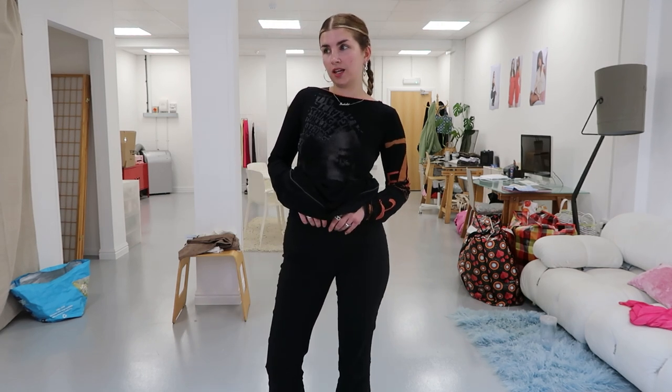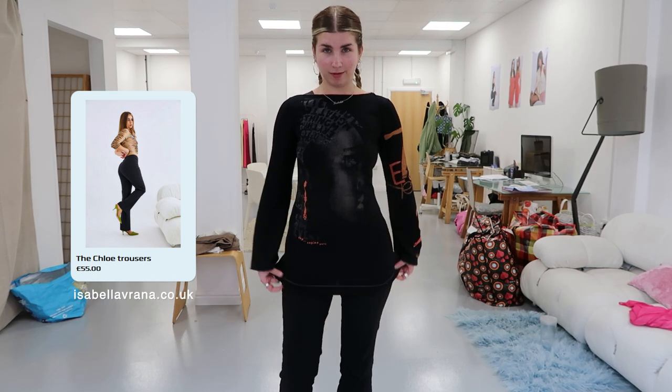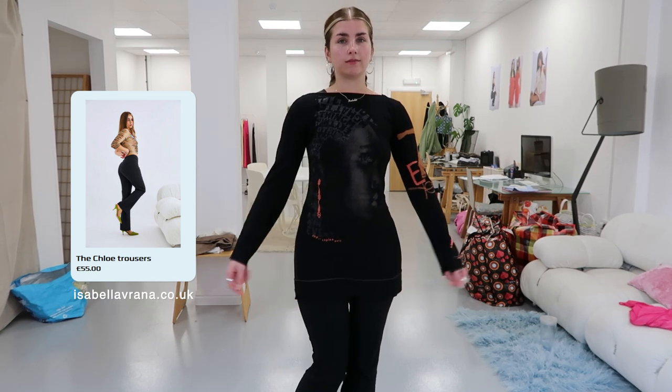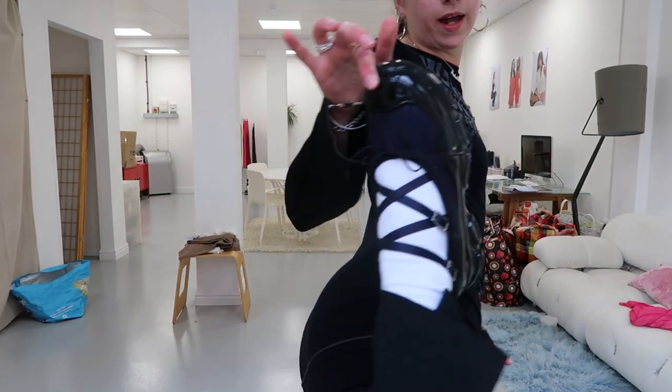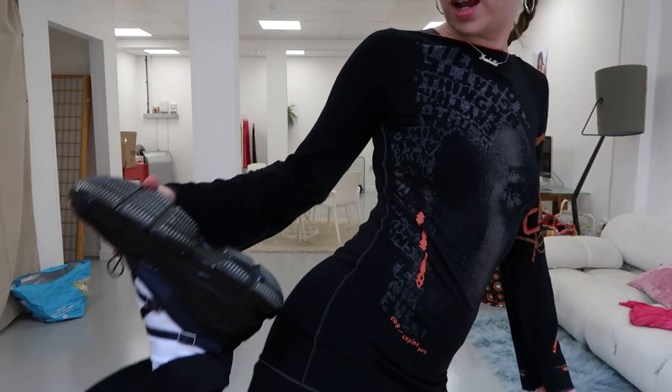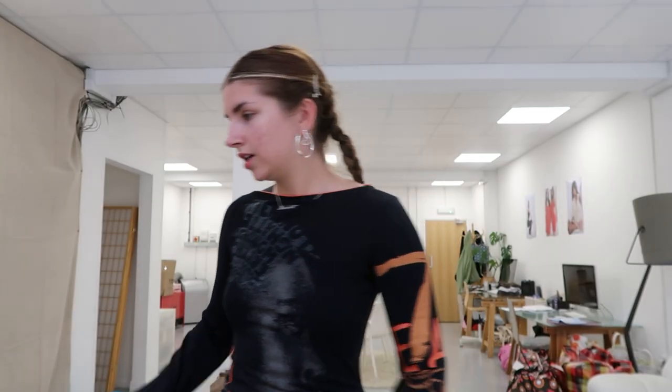The Chloe trousers are sold out at the moment, but by the time this video is out we might have restocked them — go check out my website to see if that's the case. And then my Simone Rocha ballet shoes, which I love. They were very expensive but I actually wear them all the time, so that was money well spent. This is my base outfit.